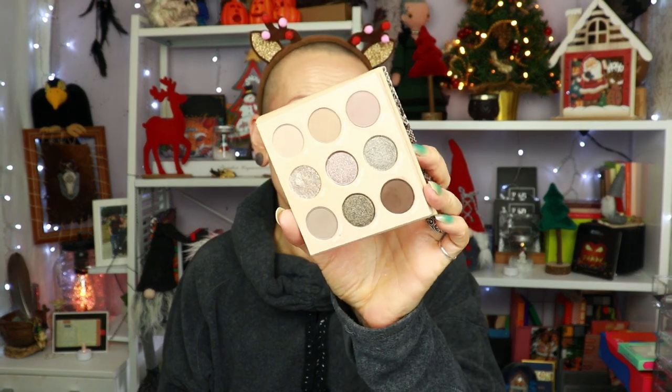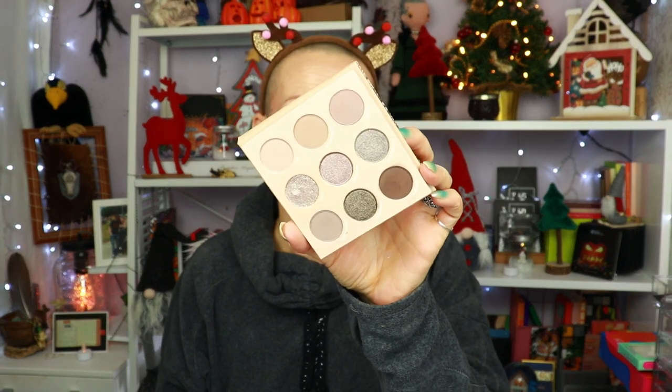I technically hauled four palettes that month, but the child palette came in in November, so I'm going to talk about that in the November bite-size review. Let's start with the Taupe palette. I haven't used it a lot, but I do really like it. I like the quality and the colors of this. It's my kind of neutral.